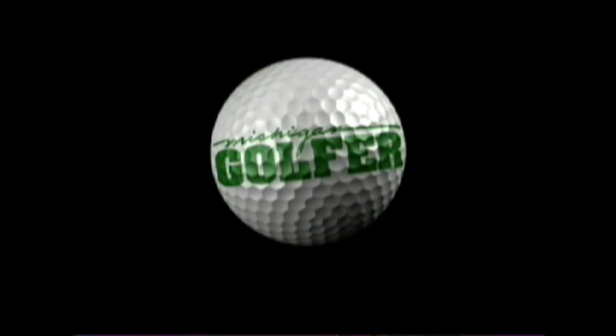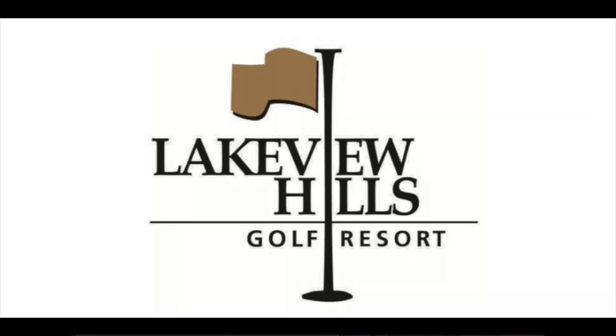Welcome to the Michigan Golfer Show. Join us each week as we explore the people, the places, and the events that shape our great game. It's 2017 and we're at the Michigan Golf Show — the biggest one in the world. And with us is Regina Fabre from Lakeview Hills Golf Resort.